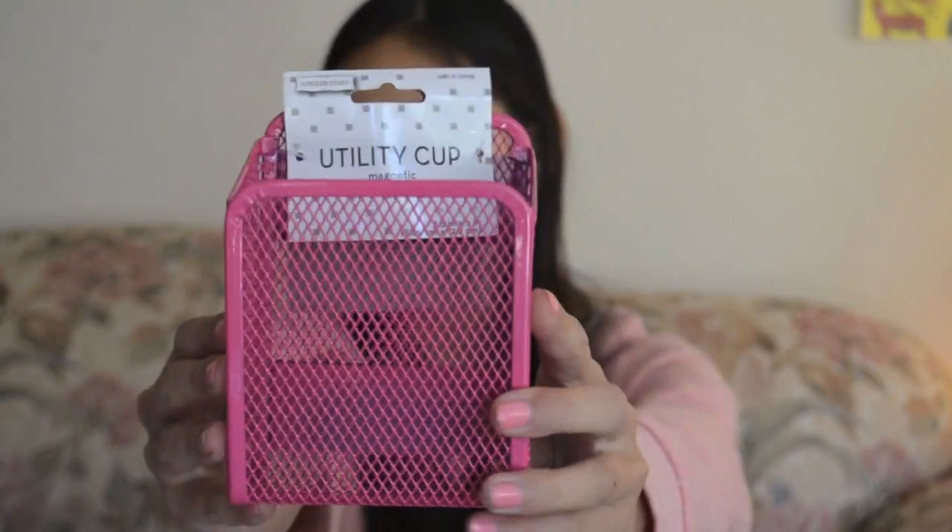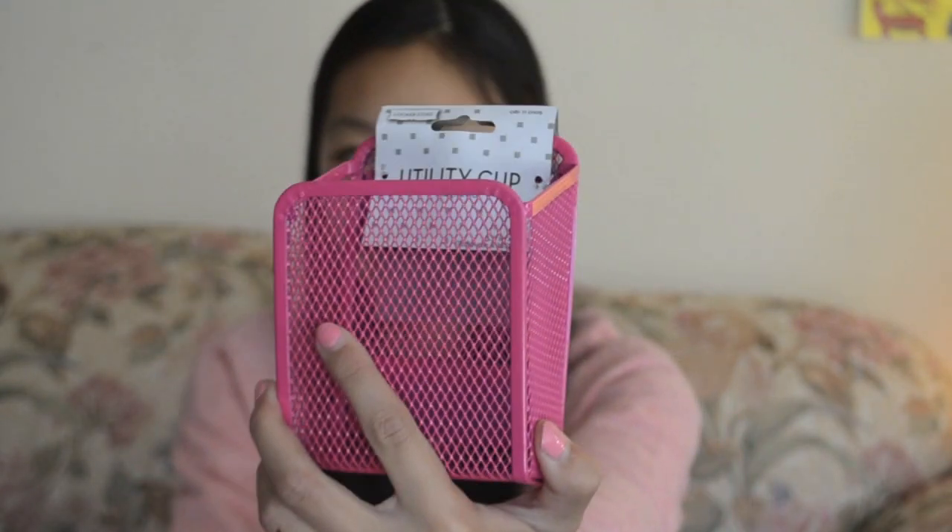I got two locker shelves — they're pink. I just stacked them on top of each other since I bought two. My locker is pretty long so I'm really excited about designing it and doing DIYs to make it all decorative. I also got a magnetic mirror for touching up my hair, and this pink utility cup — I think I can just store pencils and stuff like that in there.